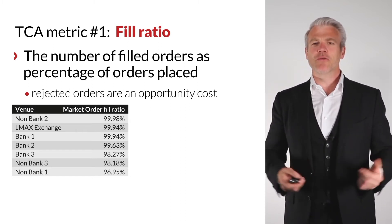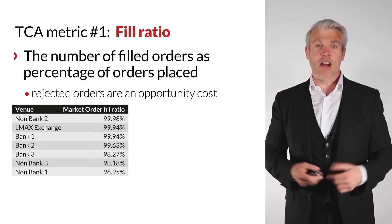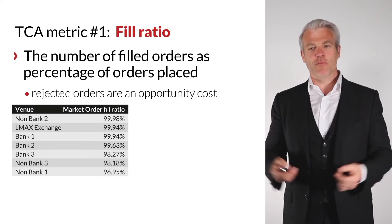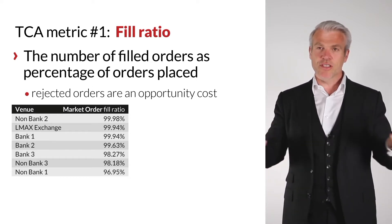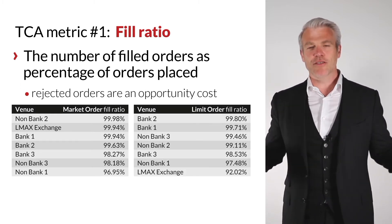What is odd is that some venues are rejecting market orders. Bank Two is rejecting half a percent, and Non-Bank One is rejecting over three percent of market orders. We haven't quite answered that question, but this is what we see in this data set.